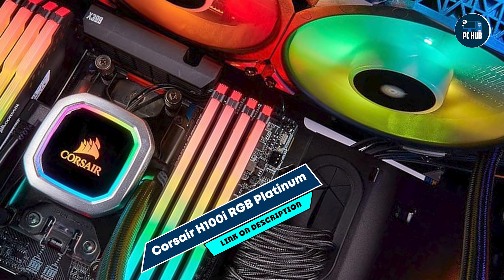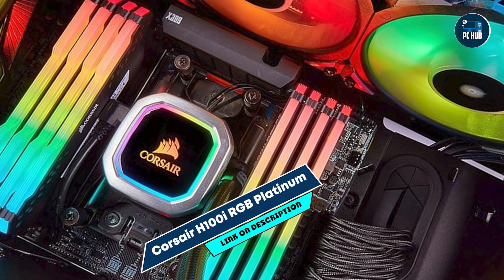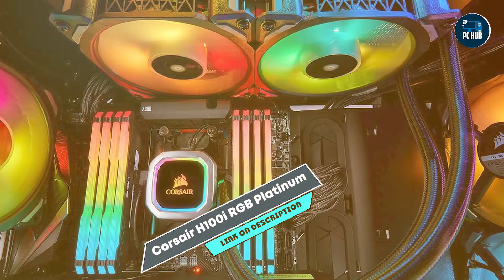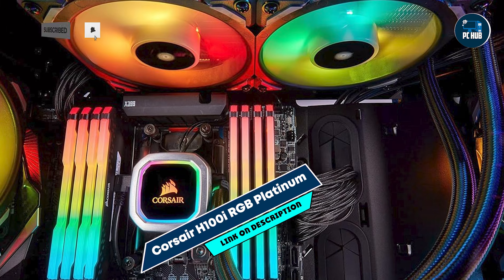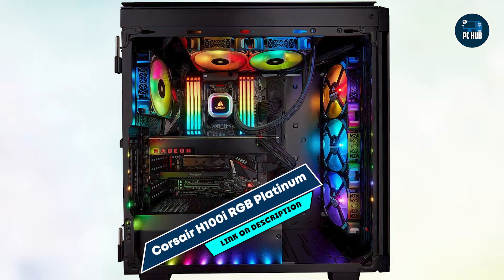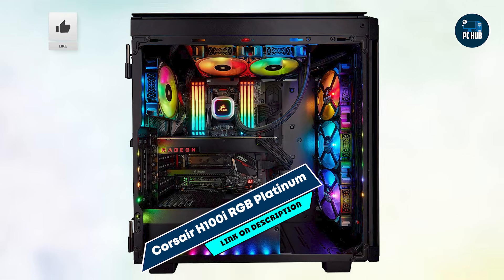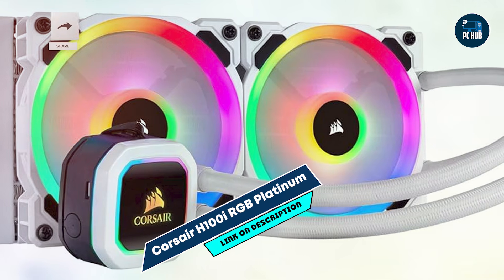And finally, at number five, we have the Corsair H100i RGB Platinum. The Corsair H100i RGB Platinum is a popular 240mm liquid cooler that delivers solid performance and impressive RGB lighting. It's perfect for gamers who want a balance of cooling efficiency, aesthetics, and quiet operation in a compact design.